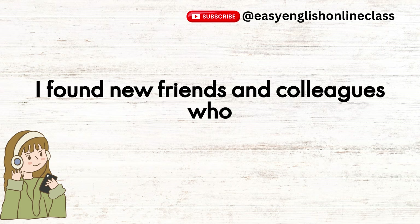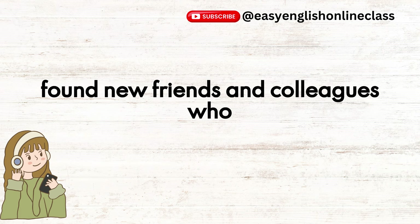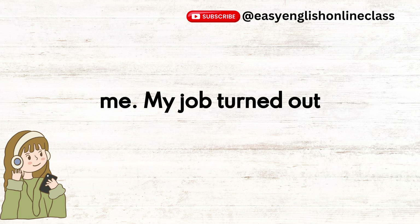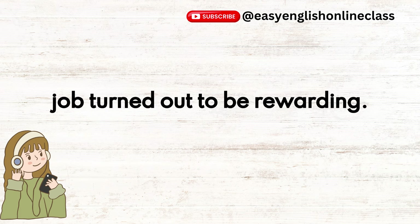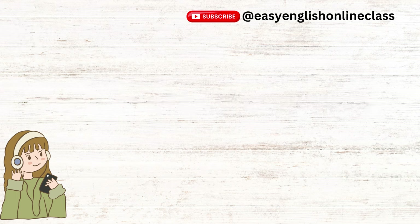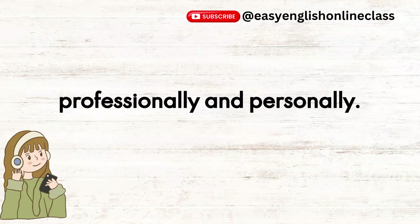I found new friends and colleagues who supported me. My job turned out to be rewarding. I learned a lot and grew both professionally and personally.